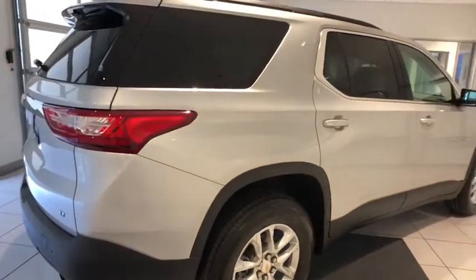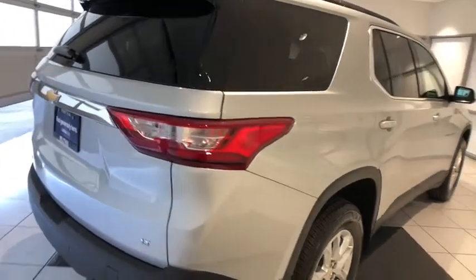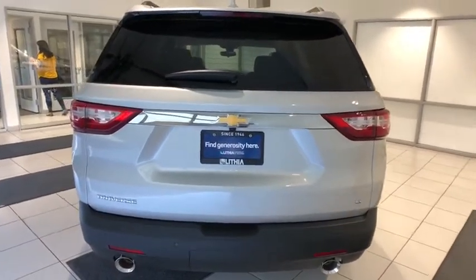Aluminum wheels, front floor mats, ABS four-wheel, four-wheel disc brakes, rear defrost, front-wheel drive, auto-off headlights, AM-FM stereo radio, child safety locks.